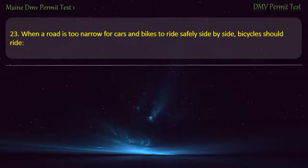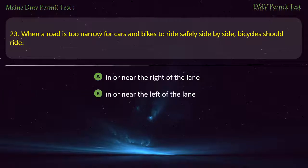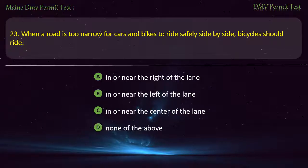Question 23. When a road is too narrow for cars and bikes to ride safely side by side, bicycles should ride: In or near the right of the lane. In or near the left of the lane. In or near the center of the lane. None of the above. Answer: In or near the center of the lane.